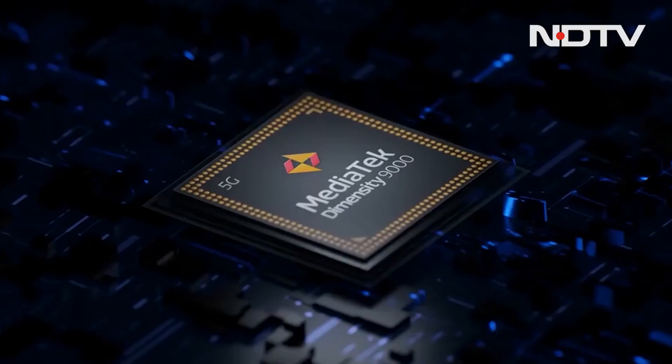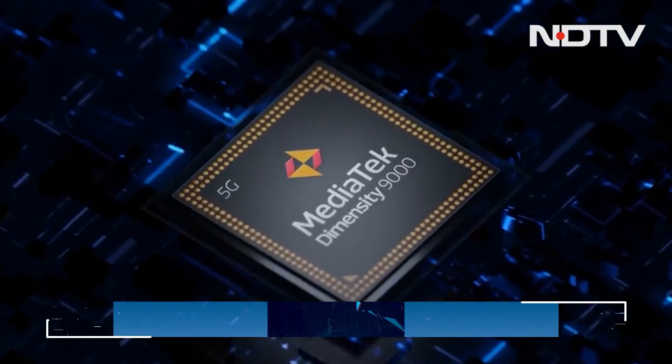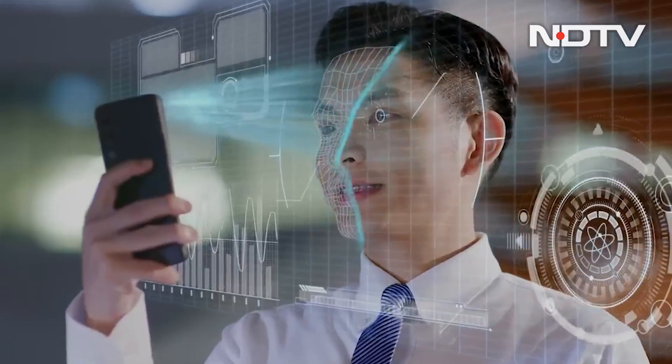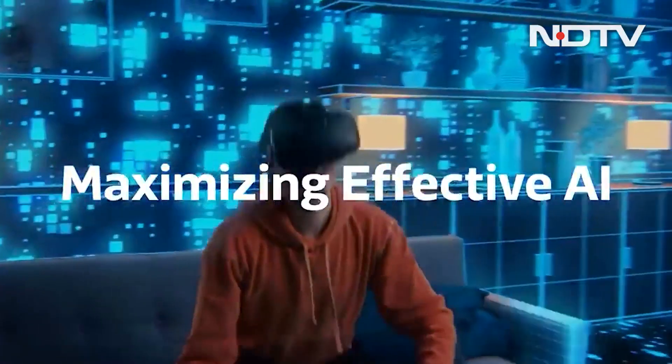If that's got you excited, MediaTek has one more thing up its sleeve — the Dimensity 9000, the world's first TSMC 4nm class smartphone chipset. The chipset is aiming high for the best of flagships, but does it with exemplary battery life.